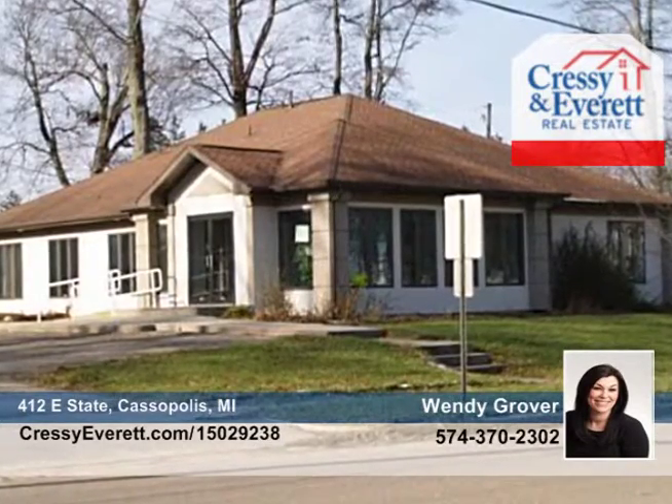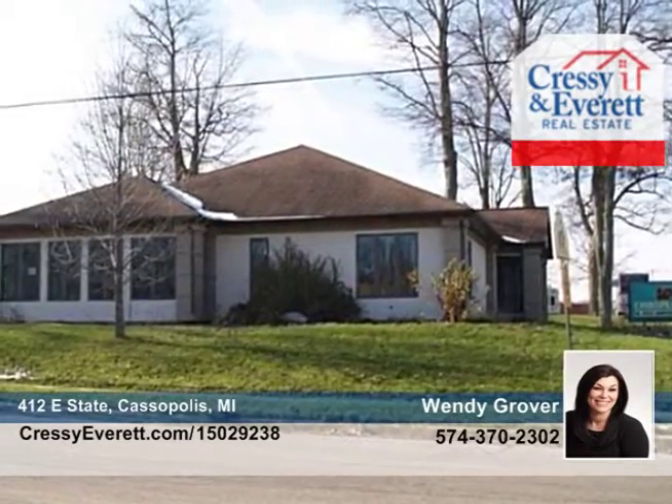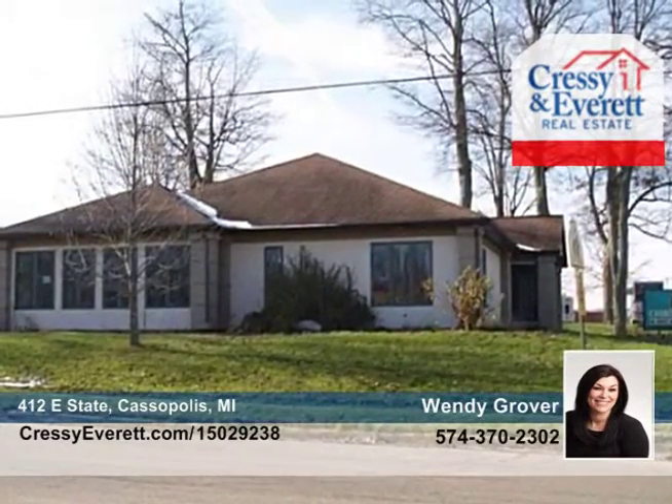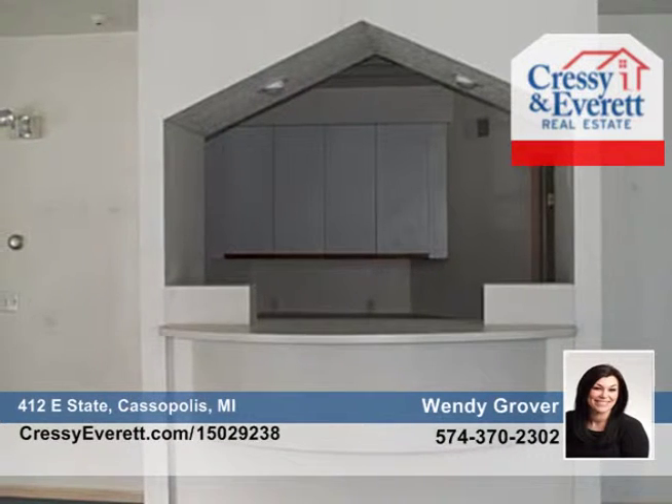Seated on a corner lot, this newly zoned home includes a large paved parking area, previously a doctor's office, built in 1995. This 2,400-square-foot home offers two half-baths and one full bath with tub and shower.